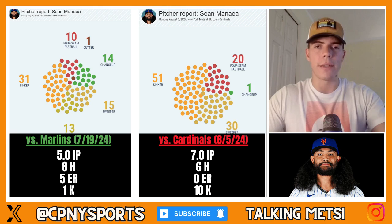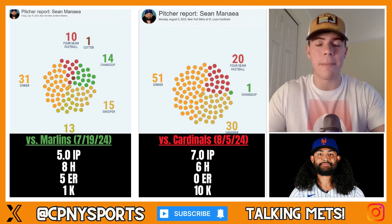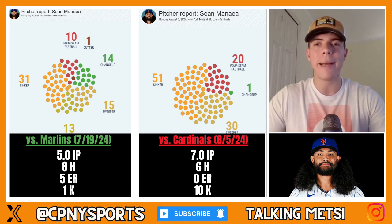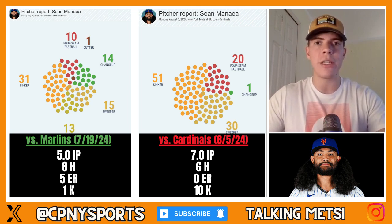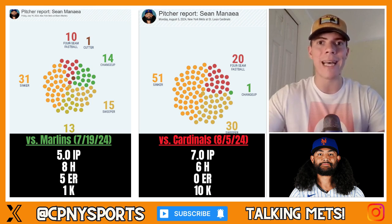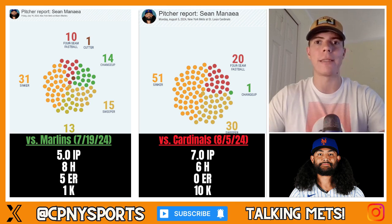The first thing that directly jumps out is the abandonment of the changeup — throwing 14 changeups in that Miami Marlins start and only throwing one single changeup against the St. Louis Cardinals. He has also made it an emphasis, establishing the four-seam fastball early and often to change the eye level of the opposing bats. At that point, opposing hitters are at Sean Minaya's mercy when he decides to throw his sweeper, which he did 30 times last time out against the Cardinals.